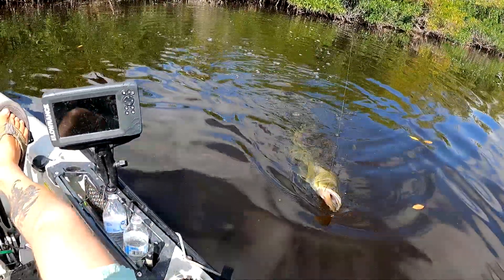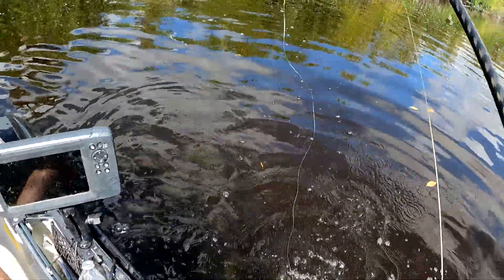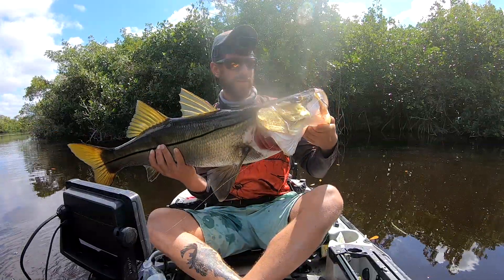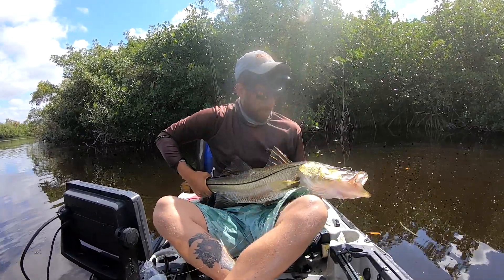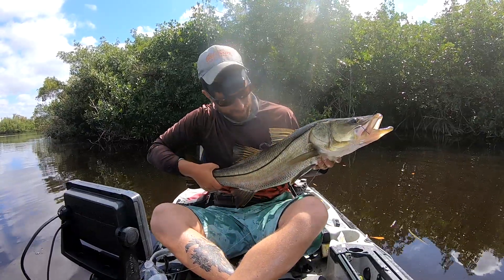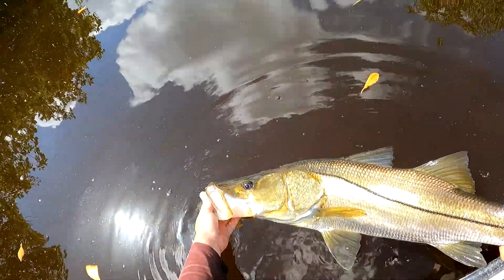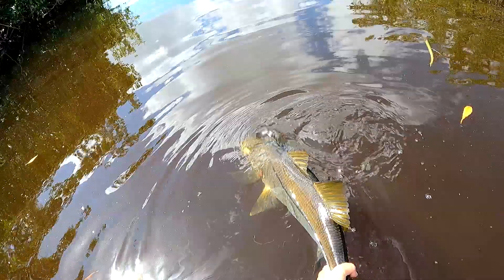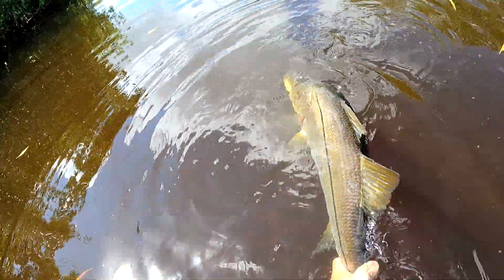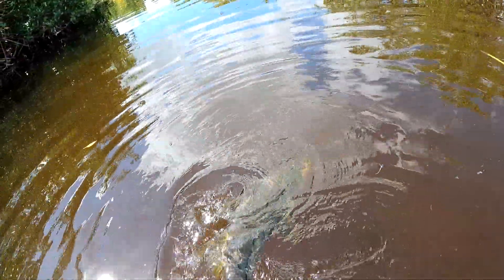Awesome, what a fight, what a fish! Oh yeah — that's a nice snook, guys. I don't do much live bait fishing but I'm happy with that one. My biggest snook for sure — that is my PB snook right there. Oh man, look at that tank. I got so lucky landing that thing. Right up in that tree — that live cichlid!